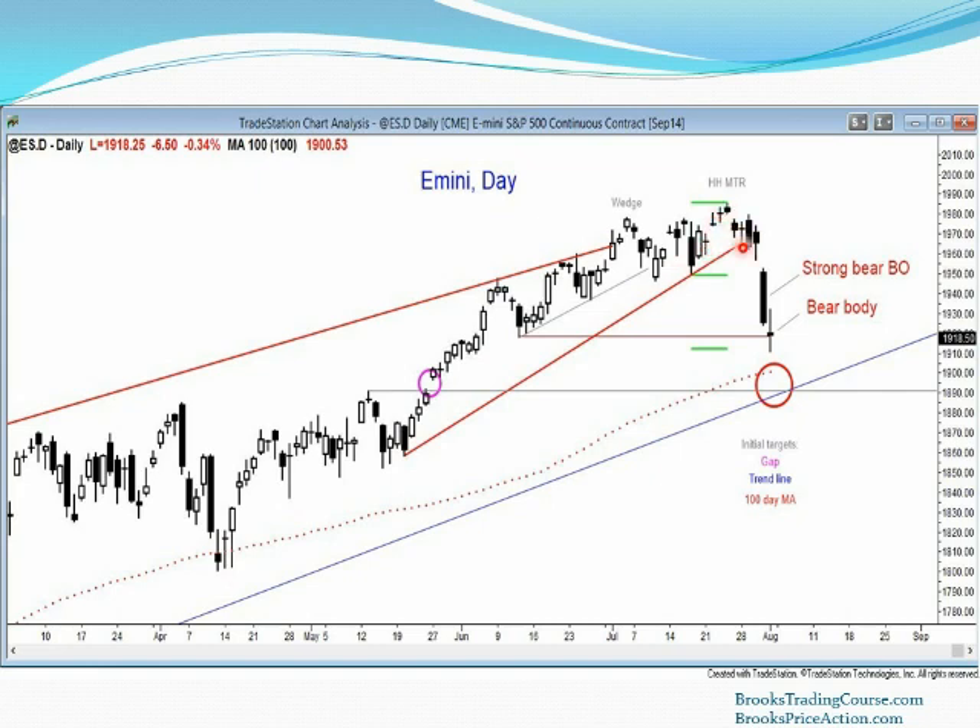As it did here — we had a gap down on Thursday and a very, very big bear trend bar. Something very interesting happened on Friday. It may not appear significant, but Friday has a bear body. It may not be obvious when you look at it; you might say that's a doji bar, a trivial bar, open near the close — and that is all true.